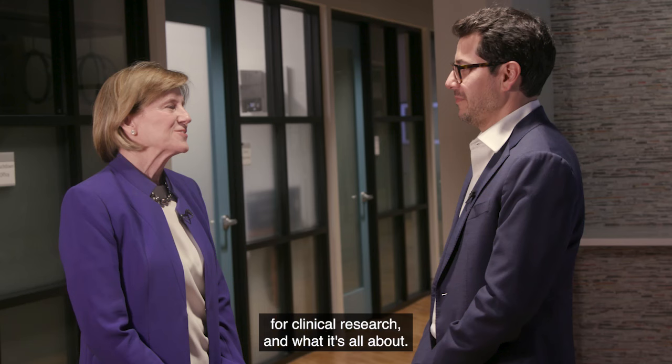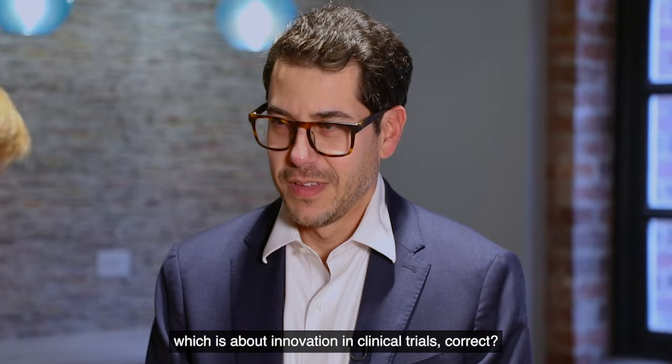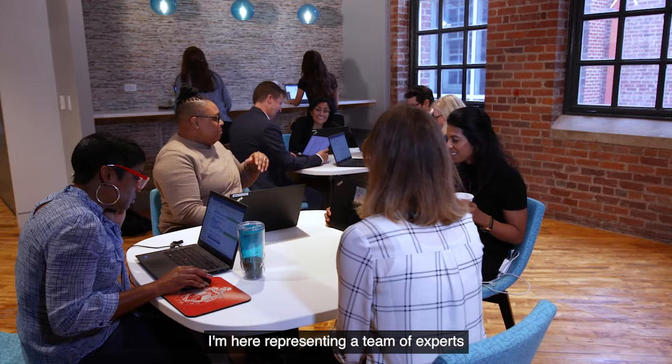So Mickey, thanks for joining me today. I understand you've got a new initiative, iCubed, which is about innovation and clinical trials, correct? Thanks for having me. I'm here representing a team of experts that's building iCubed at Duke Clinical Research Institute, the DCRI.